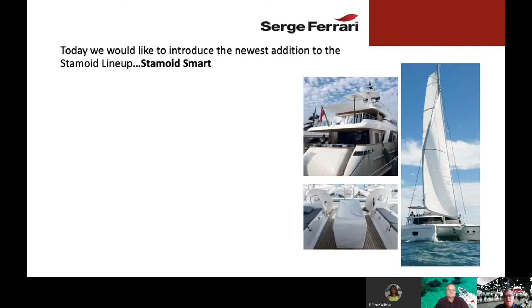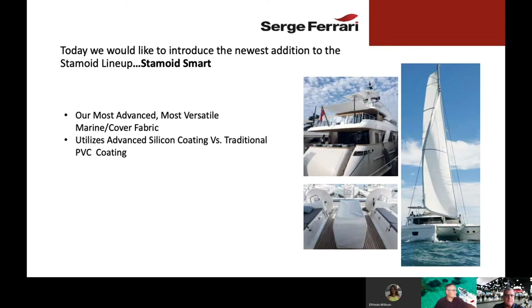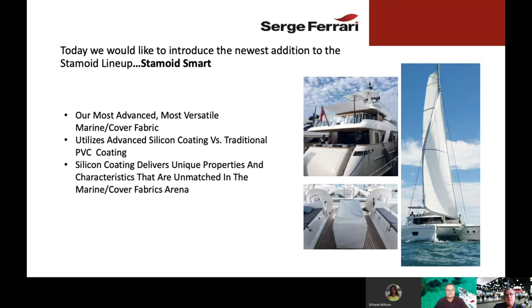Today we'd like to talk about the newest addition to the Stamoid lineup — Stamoid Smart. Stamoid Smart is our most advanced and most versatile marine and cover fabric. Stamoid Smart utilizes an advanced silicone coating, which is different from the traditional PVC coatings you find on many of our fabrics.